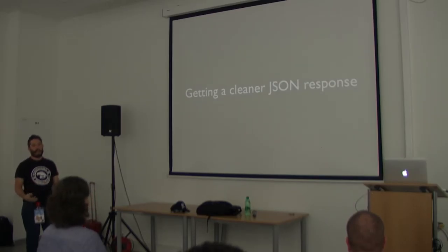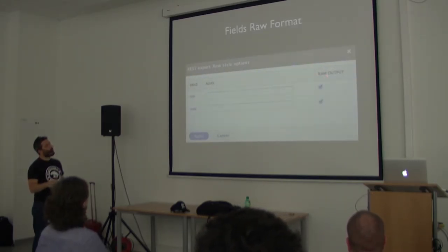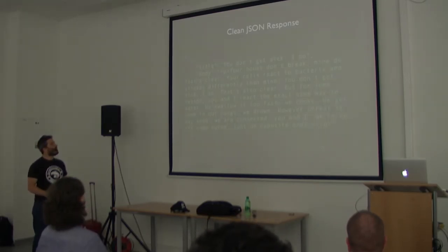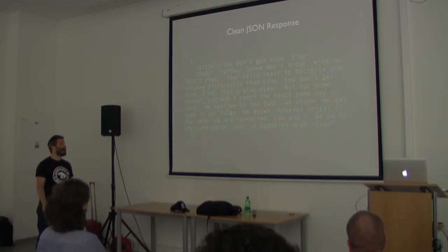To get a cleaner JSON response in views, use fields and in the field configuration use the 'row output' option. Then you get only the title and the body — a really clean JSON with no extra dummy data.